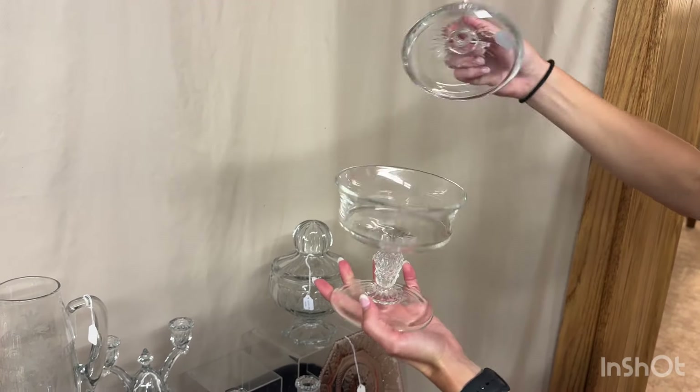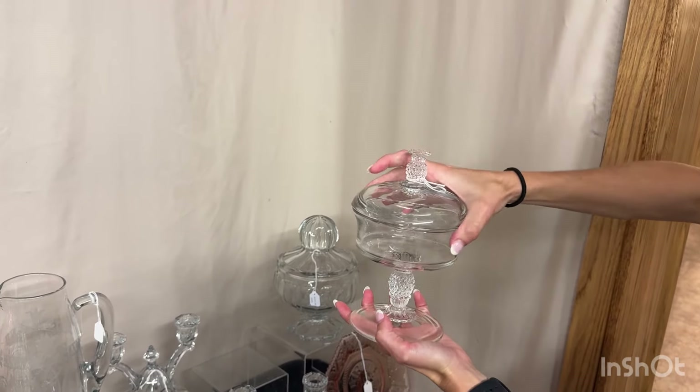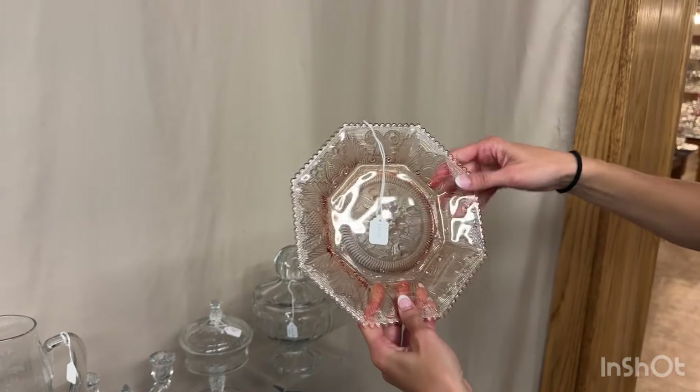Next item is a plantation candy. Good condition. $35. Flamingo beehive plate. $30. One available.